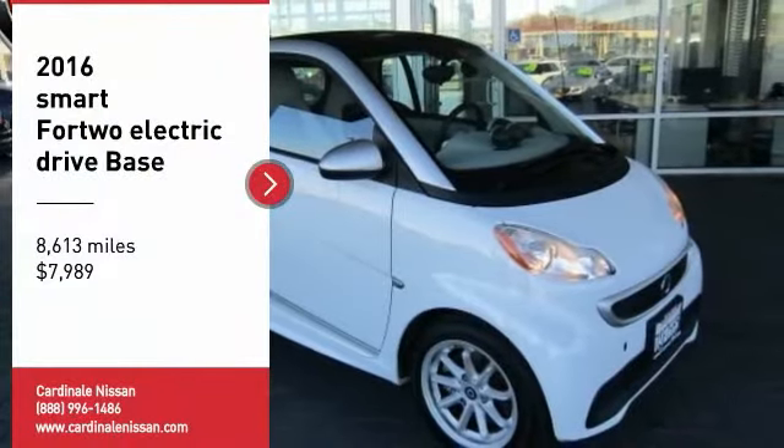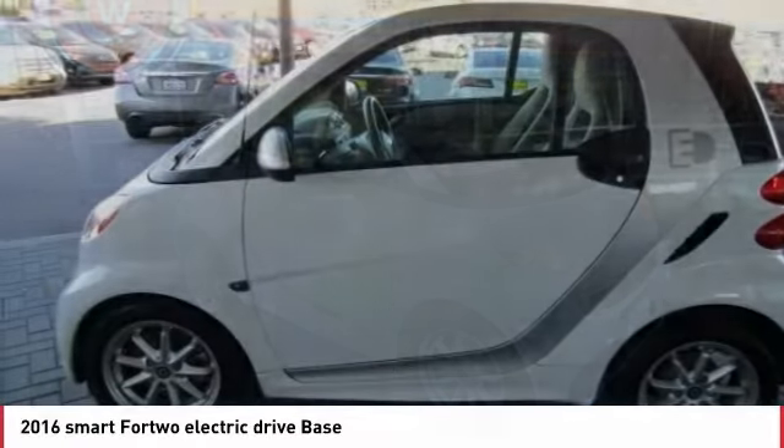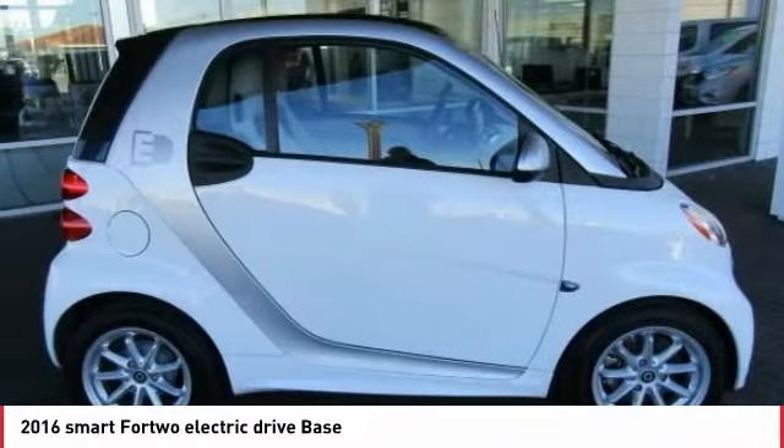Don't miss this great vehicle. It's equipped with great features — you'll want to take this vehicle home. Make a great choice today. Visit the dealership today and see this vehicle firsthand.